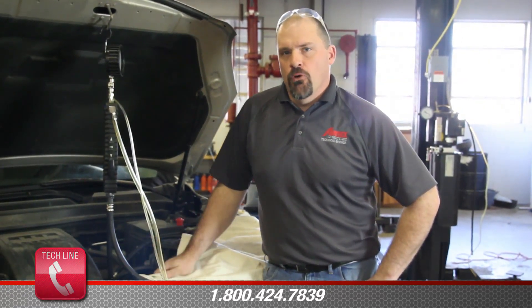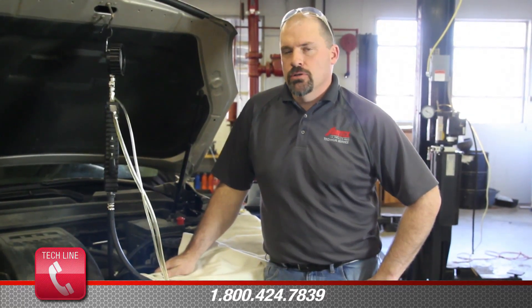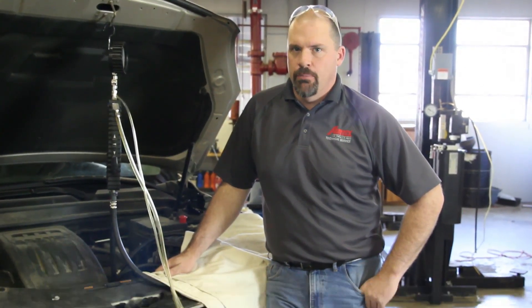We feel that by performing the TSB through General Motors, we'll reduce the noise created by the high-pressure pump.